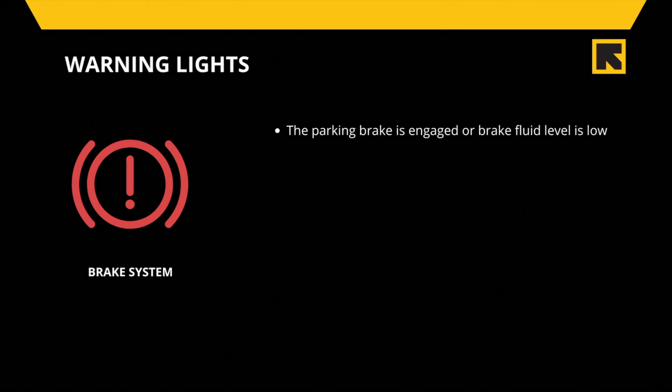Here are some warning signs to look out for when you own a car. These signs may appear within the first six months of owning your car depending on how old the vehicle you've purchased is. The brake system warning light can indicate one of two things: the parking brake is engaged, or brake fluid is low.